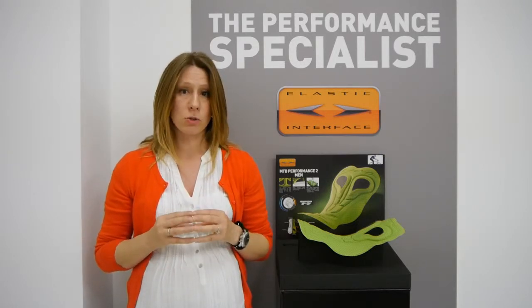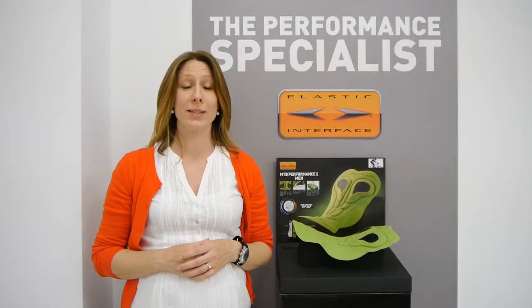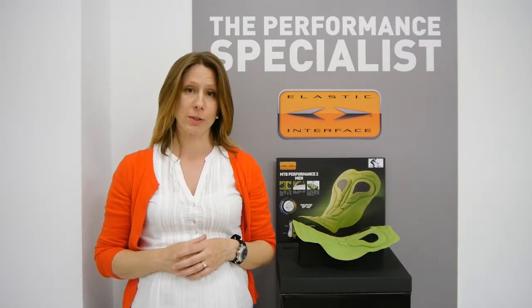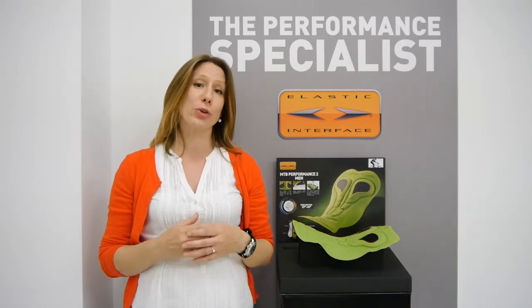Our foams are also Equitex certified. Production is carried out an hour from here and our design and R&D is internal. Elastic Interface is a brand that first introduced science into pad design. In fact, we've been cooperating with the University of Padua with the Department of Human Anatomy and Physiology for quite some time, and their feedback has been very important because they validate the goodness of the product.